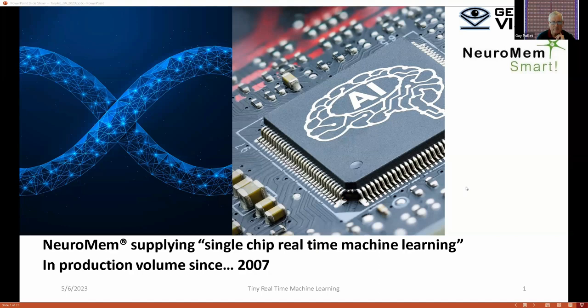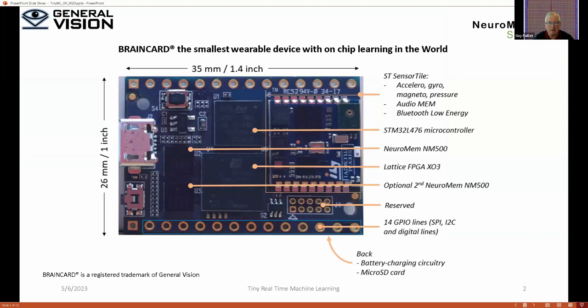This is what we call the brain card — a little card done in 2018 — where there is a two-layer neural network shaped as a radial basis function. It is able to learn and recognize. Thanks to ST, we also use MEMS for speech recognition and other things. So this is an actual product.